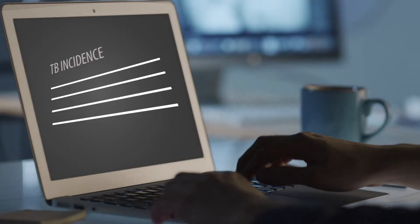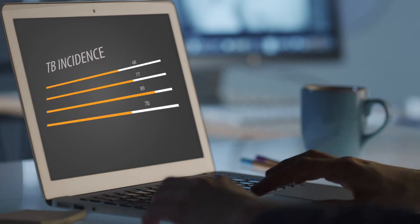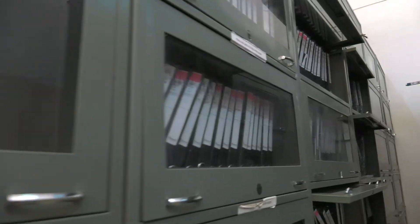If we want to look across ten studies at what proportion of women have been enrolled, instead of having to go to ten different binders, I can just literally log on and see all ten studies on the first page and within a snapshot see what's happening.